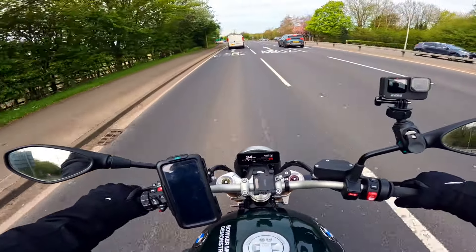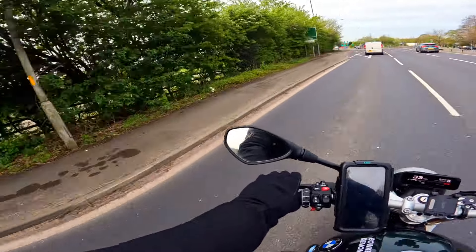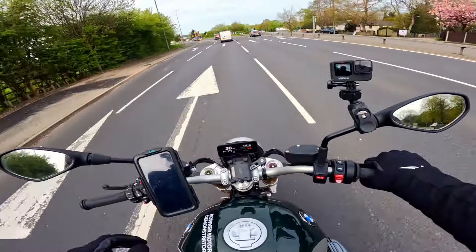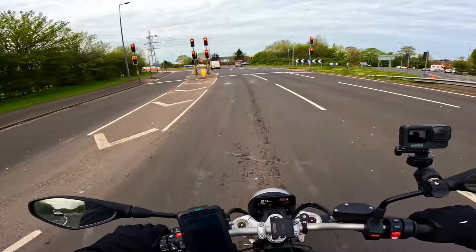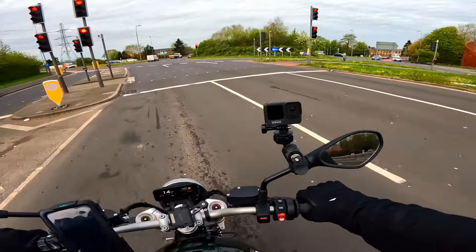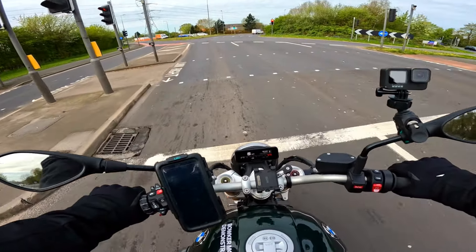Snotty nose and everything, it's proper dithering cold. I just went to use the downshift blipper and it's already got one on it - just muscle memory, isn't it.